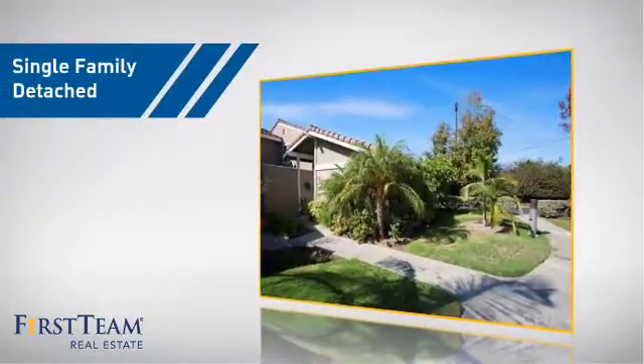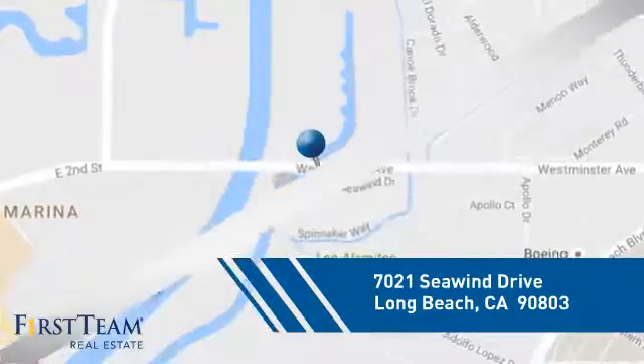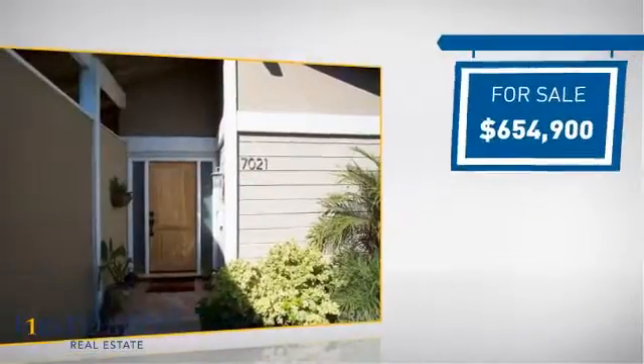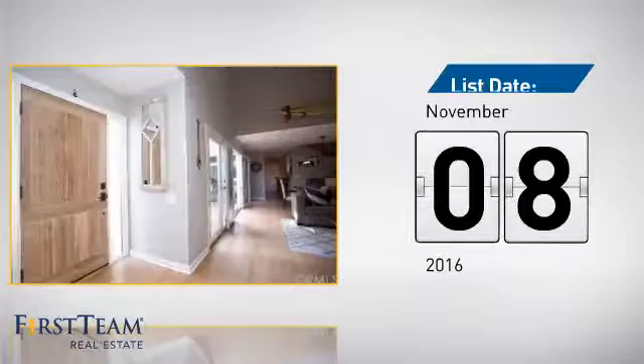This home is a great choice for those looking for comfort, convenience, and the privacy of their own home. It's located in the Long Beach area, currently listed at just over $650,000, and it just went on the market this month.